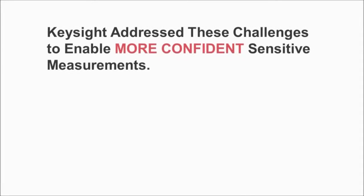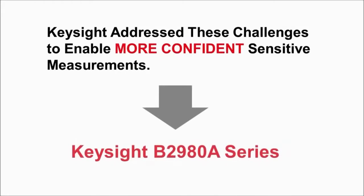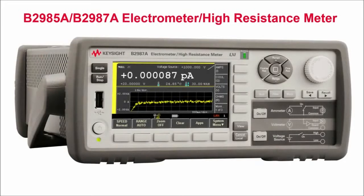Keysight has addressed these four challenges and has released the new B2980A series of graphical picoammeters and electrometers to provide you with more confidence when making sensitive measurements. The B2980A series consists of four products: the B2981A and B2983A femtopicoammeters, and the B2985A and B2987A electrometers and high-resistance meters.